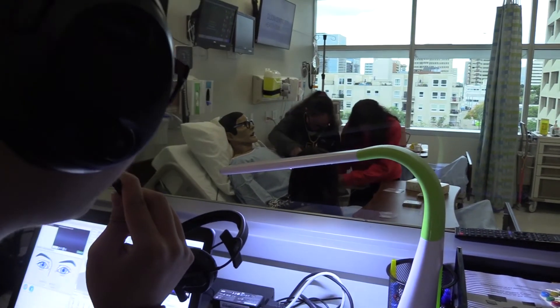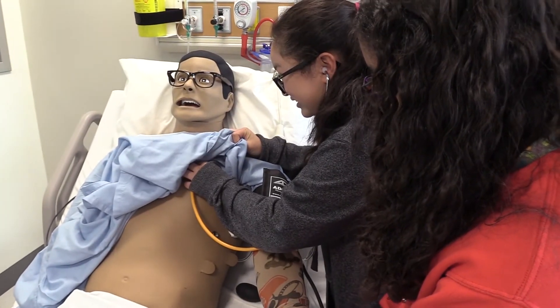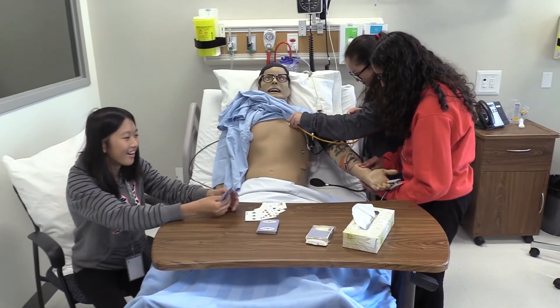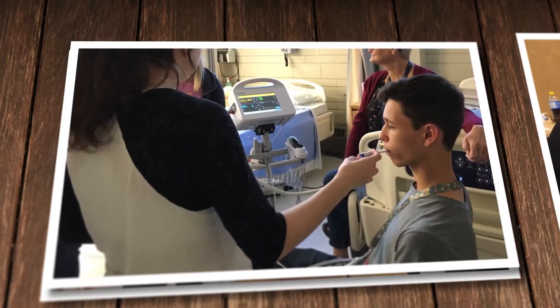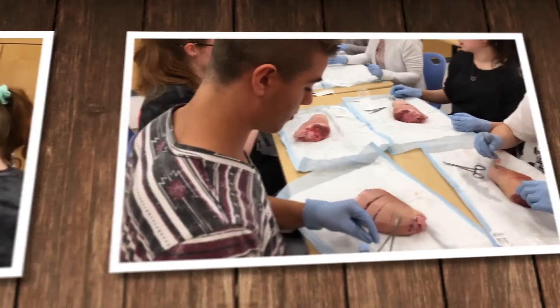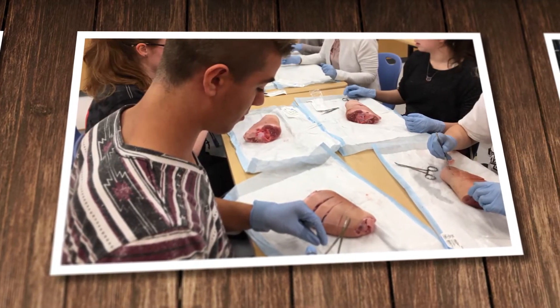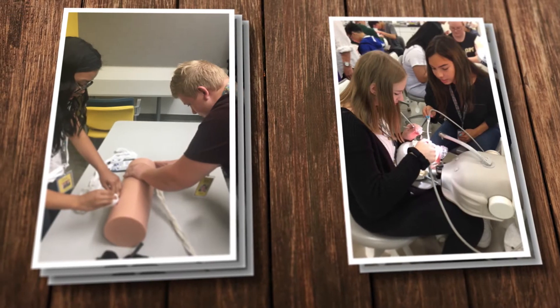The simulation lab, that one was really crazy. I couldn't find the pulse on the mannequin. I was very surprised by how many hands-on activities there were. It kind of helped me understand a lot about more of what I wanted to do and helped me narrow down my ideas.